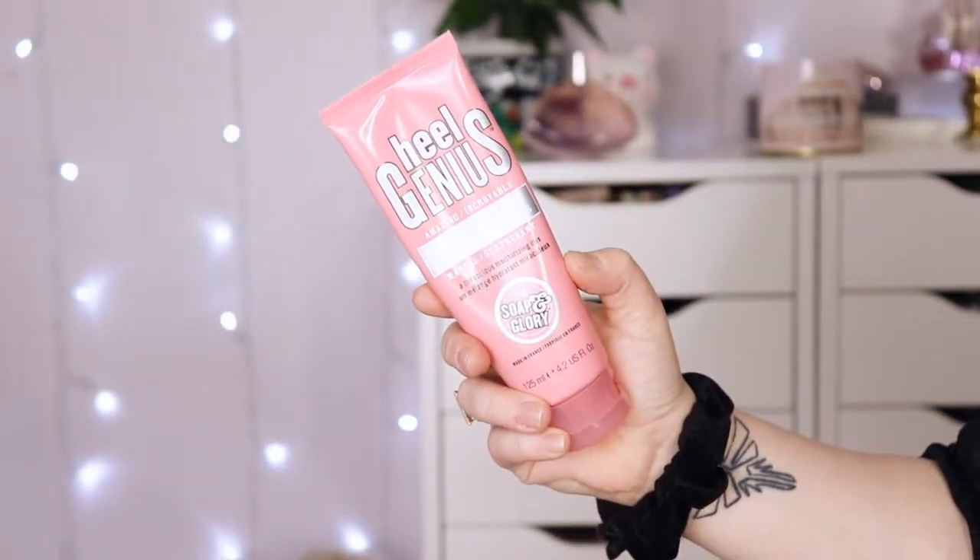The next product I'm almost done with, and there's a reason for that — it's amazing. This is the Soap & Glory Heal Genius Amazing Foot Cream. I started using this when it was very cold because my feet get so disgustingly dry. I tried so many foot creams, and one ended up in my empties because it was so bad, but ever since I started using this one, my feet feel insanely soft. It's a moisturizing mix, made in France, super high quality. I think it was about 12 bucks — really worth your money.